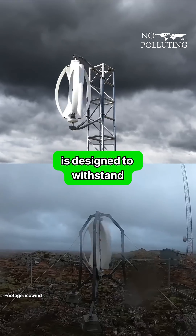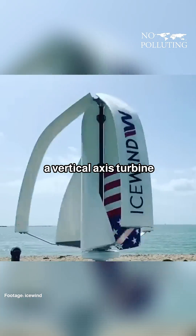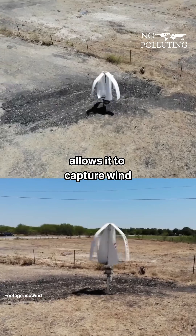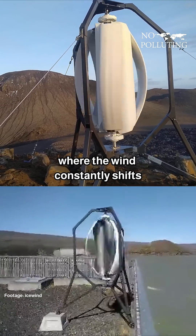This wind turbine is designed to withstand some of the harshest conditions on Earth. Instead of the traditional three-blade rotor, Icewind uses a vertical axis turbine that is shaped like a cylinder with curved fence. This design allows it to capture wind from any direction, making it especially effective in places where the wind constantly shifts.